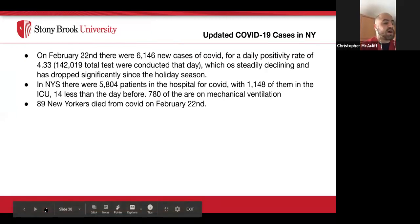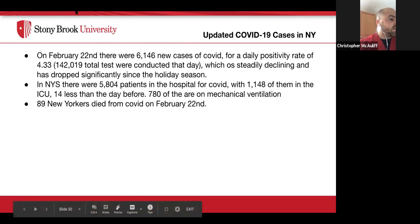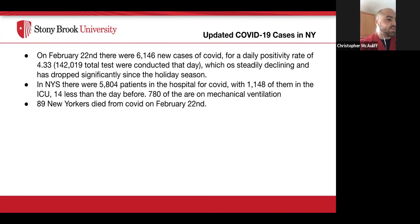Recent COVID-19 case numbers in New York State: On February 22nd, there were 6,146 new cases for a daily positivity rate of 4.33. Over 1,142,019 total tests were conducted that day, which is steadily declining and has dropped significantly since the holiday season. There were 5,804 patients hospitalized for COVID, with 1,148 in the ICU — 14 fewer than the previous day. 780 were on mechanical ventilation. 89 New Yorkers died from COVID on February 22nd.